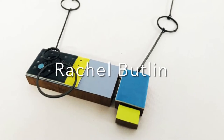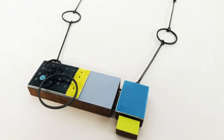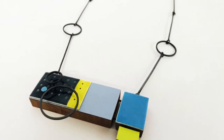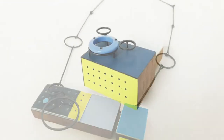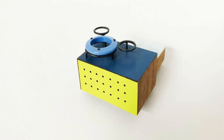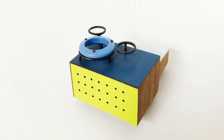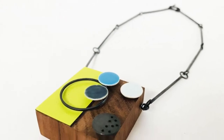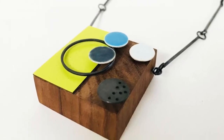Rachel creates these really contemporary interactive wearable jewelry. You can just see here that her pieces are absolutely sculptural - they are small-scale sculptures that you can wear on the body. The concept of wearable art is absolutely at the forefront of Rachel's work. The colors she uses and the building up of all these blocks and elements in each piece is just beautiful composition. Rachel's jewelry are absolutely fantastic statement pieces.